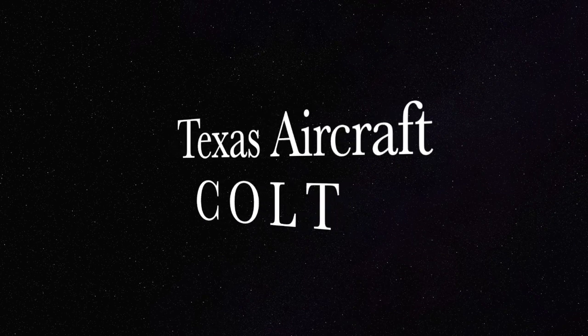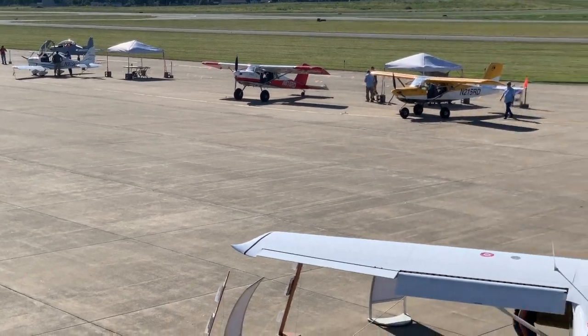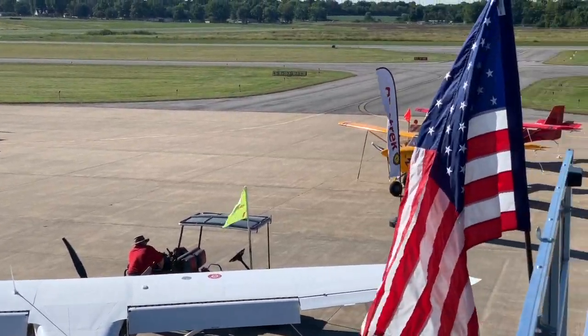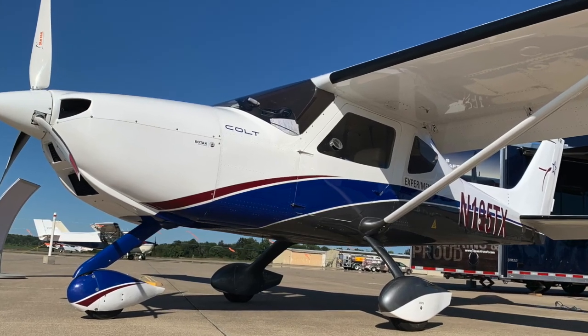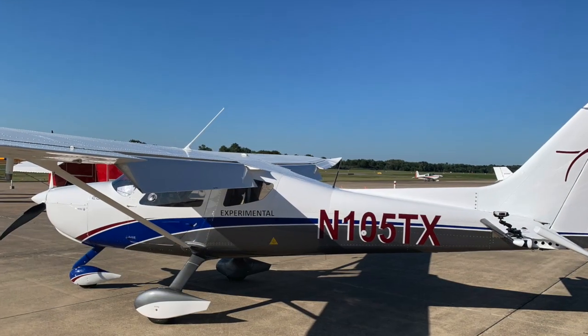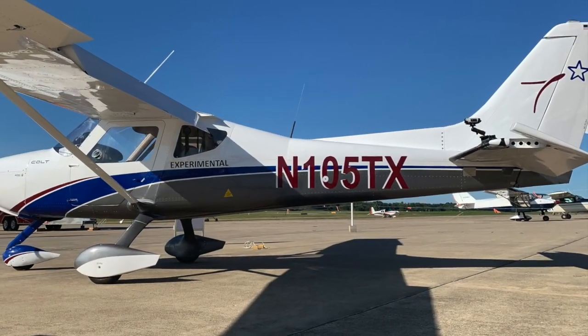Hello fellow Flyers and welcome to the Midwest LSA Expo 2019. It was a great year this year — lots of sunshine, nice winds, blue skies as you can see — and here's the Texas Aircraft Manufacturing Colt 100.